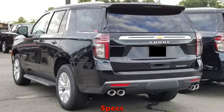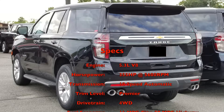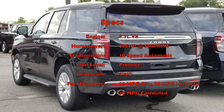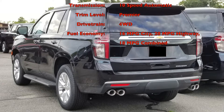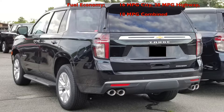This particular Tahoe features a 5.3-liter V8 that puts out 355 horsepower at 5,600 RPMs, paired to a 10-speed automatic transmission. The trim level is the Premier trim and it has a four-wheel drive drivetrain. Fuel economy comes in at 16 MPG city, 20 MPG highway, which brings the combined figure to 18 MPG.